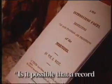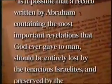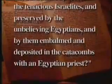From early on, non-Mormons were dubious of Joseph's claim to have recovered a book written by Abraham 2,000 years before Christ. A man named William West, who visited the Mormons in Kirtland and viewed Joseph Smith's Egyptian scrolls, expressed his doubts in an 1837 pamphlet: "Is it possible that a record written by Abraham, containing the most important revelations that God ever gave to man, should be entirely lost by the tenacious Israelites and preserved by the unbelieving Egyptians? I venture to say no. It is more likely that the records are Egyptian."